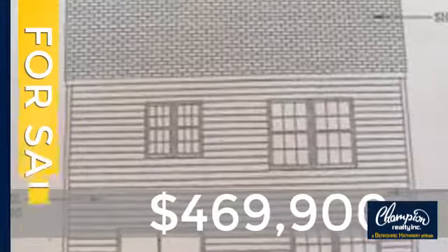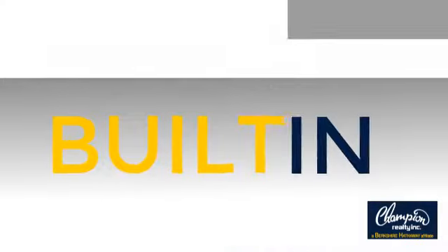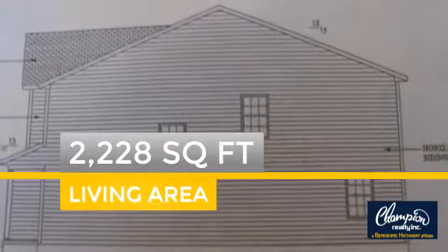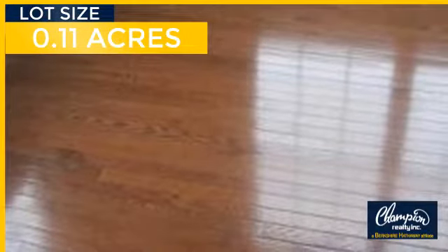Currently listed at just under $475,000, this property was built in 2016 and features over 2,200 square feet of space, giving you a spacious layout to play host or kick back and relax after a long day.